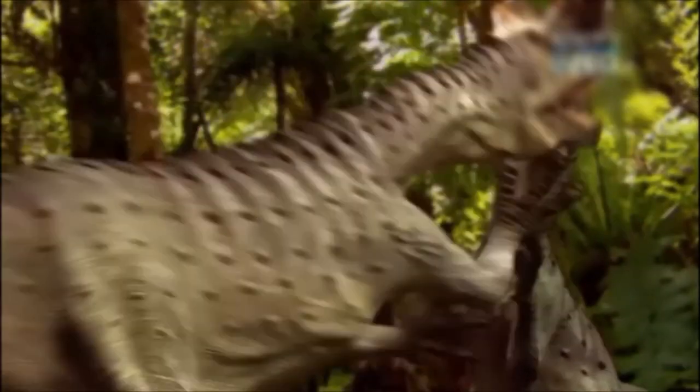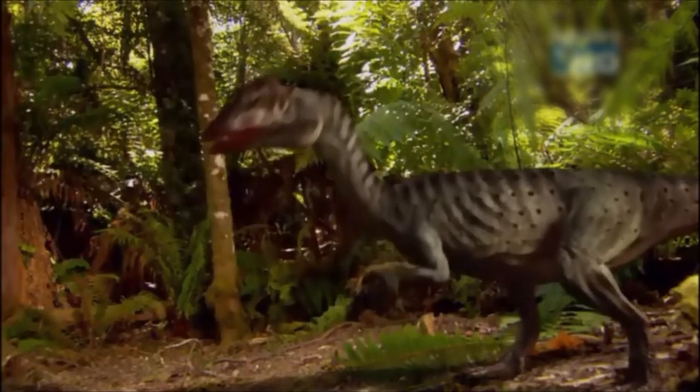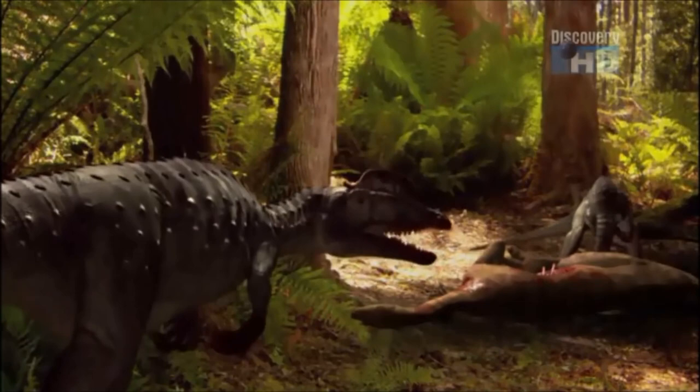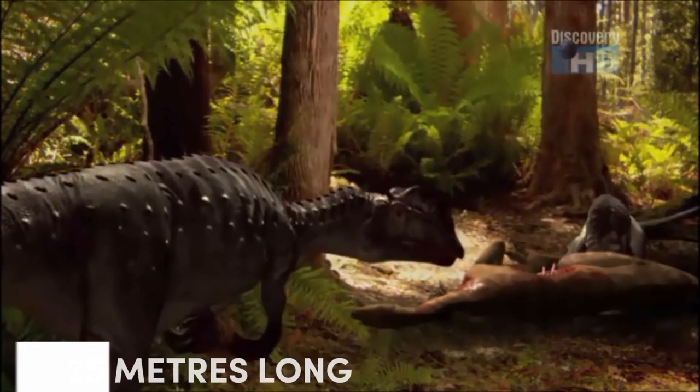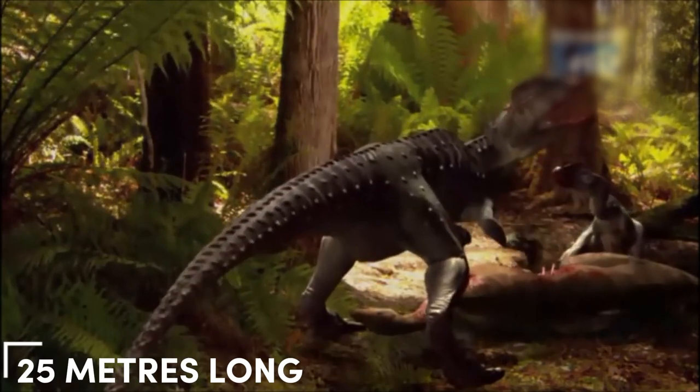One idea is that this gap might have helped Dilophosaurus grab small prey from tight spots like rock crevices. But considering it was a massive 25 feet long, that doesn't seem like the most efficient way for such a big dinosaur to eat.